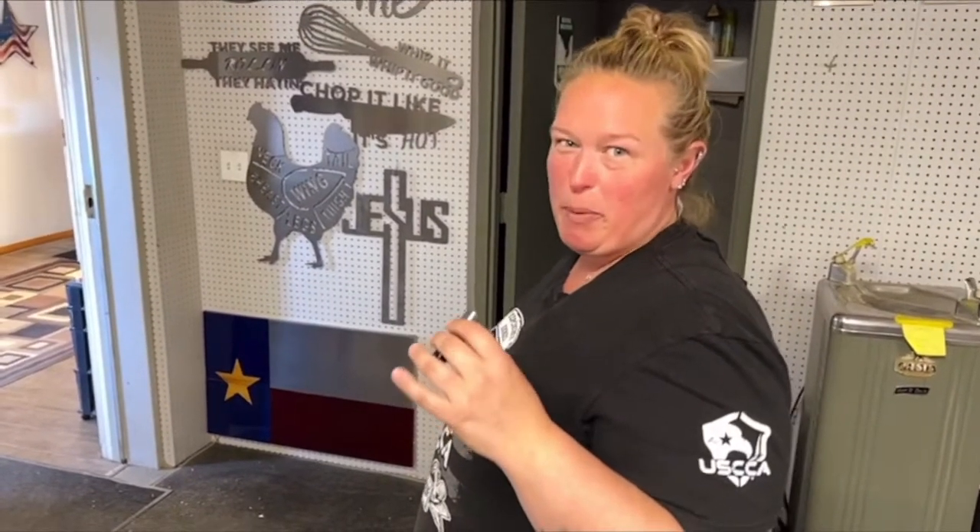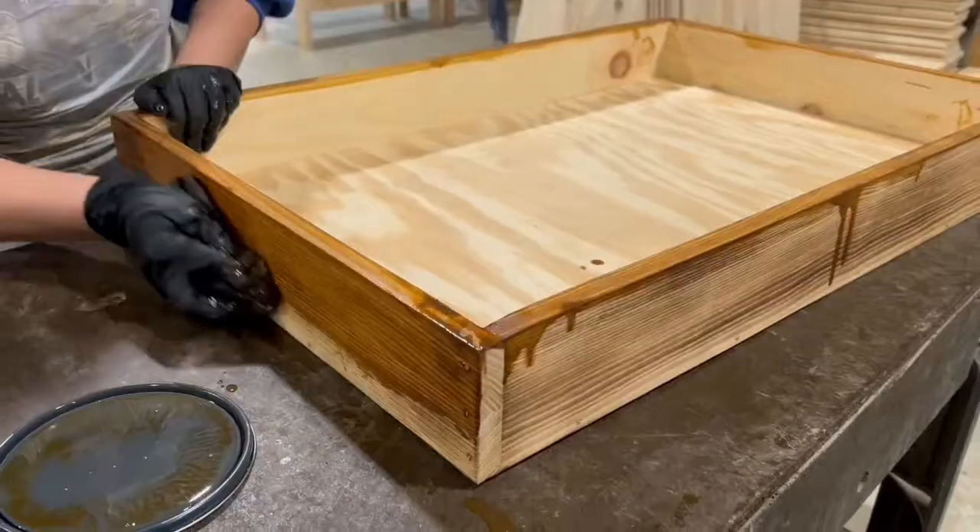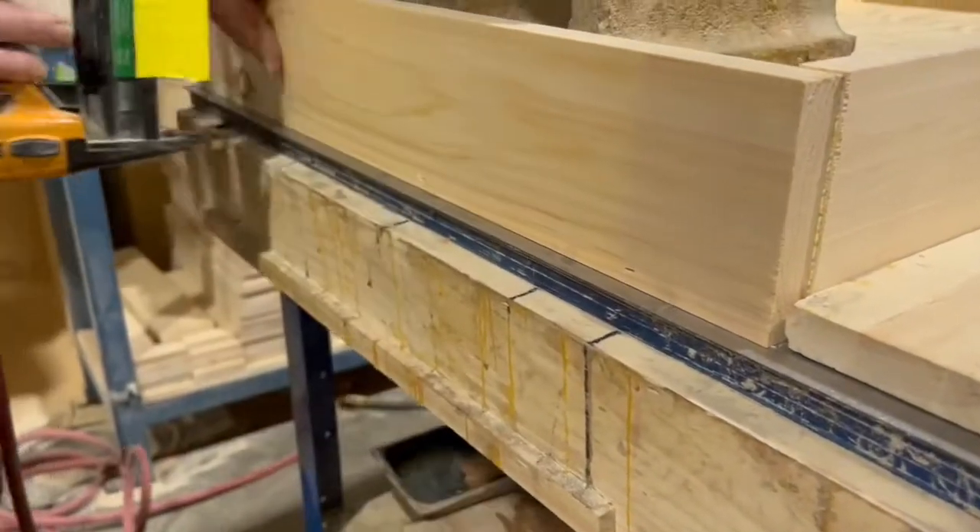Hi, I'm Jamie, and I'm the mom of this place at Metal Art of Wisconsin. I'd be happy to answer some questions. This is what a day in the life of a patriotic flag company looks like.